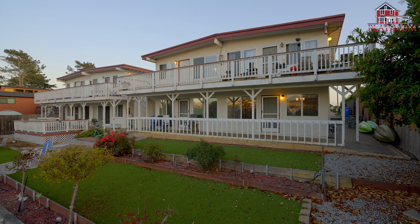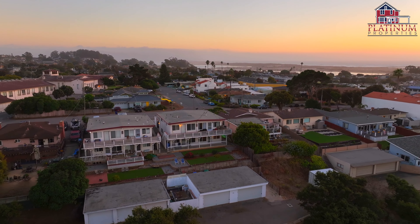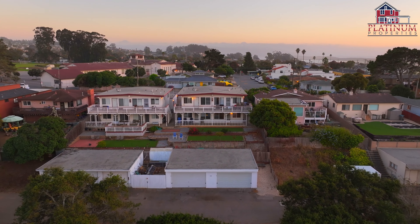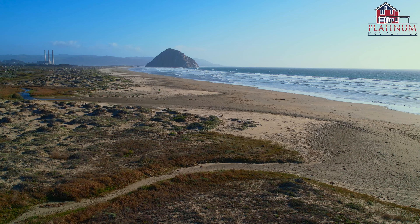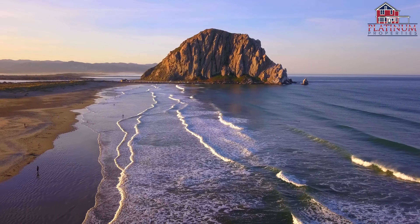The property features two units on the upper level and two units on the lower level. All units have the added bonus of a pleasant deck and access to a shared yard and barbecue area. The upper units provide breathtaking views of the ocean, Morrow Rock, and the iconic three stacks.